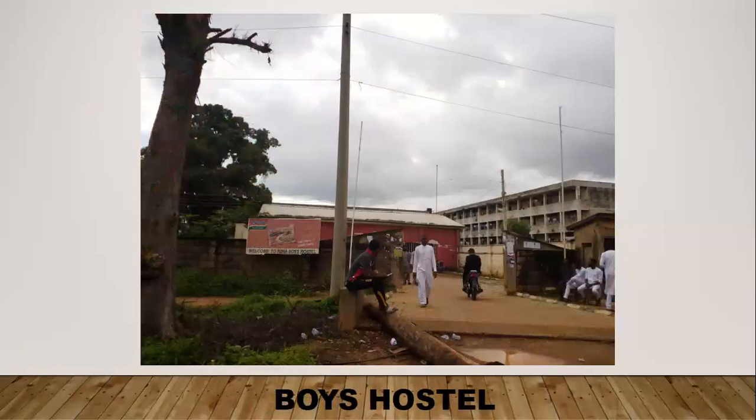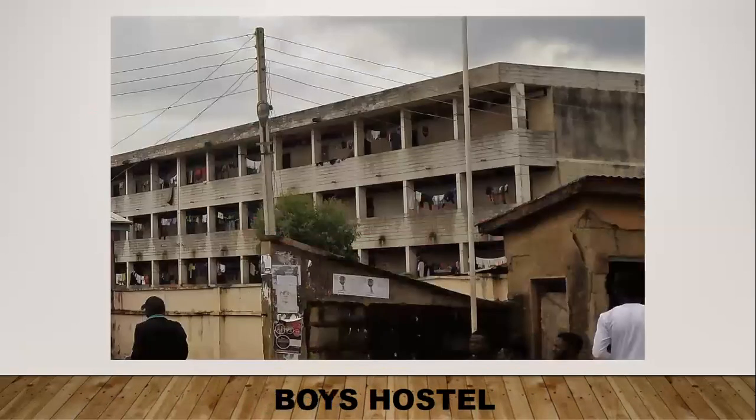This is the boys' hostel entrance. This is one of the buildings inside the boys' hostel — as you can see, the boys have to hang their clothes outside. They also have the same problems as the girls, with lack of water, power, and toilet amenities. One of the buildings actually had broken windows.